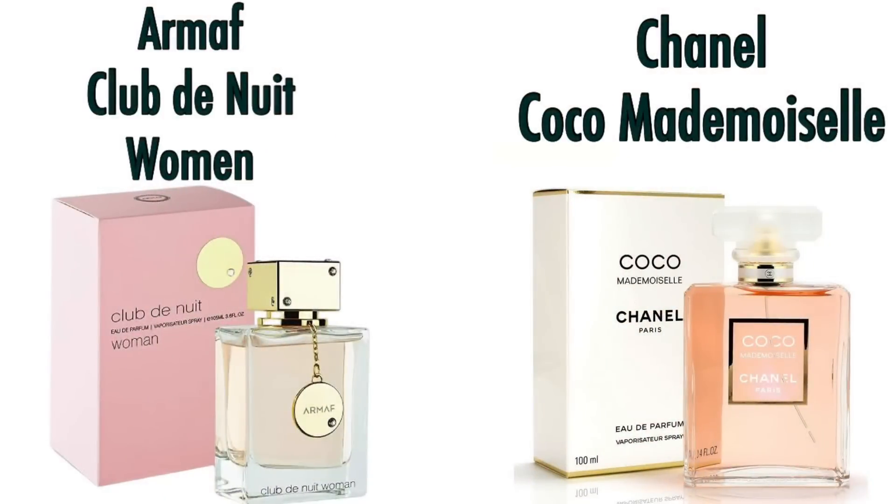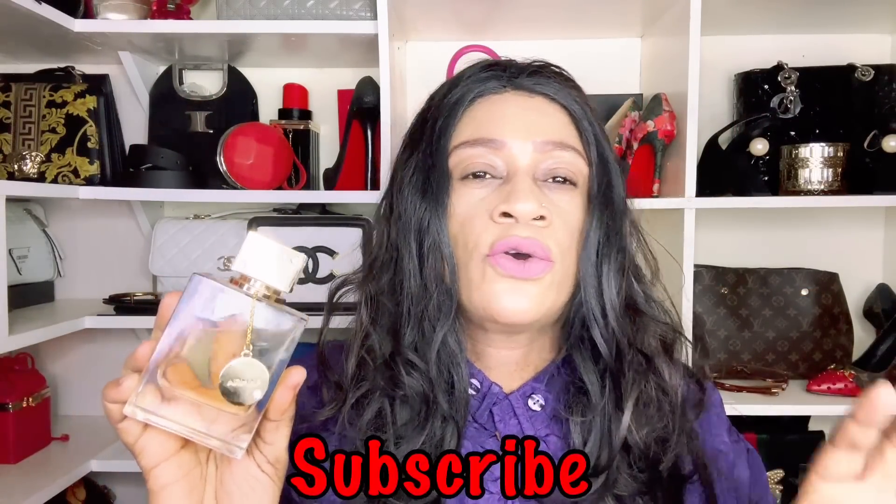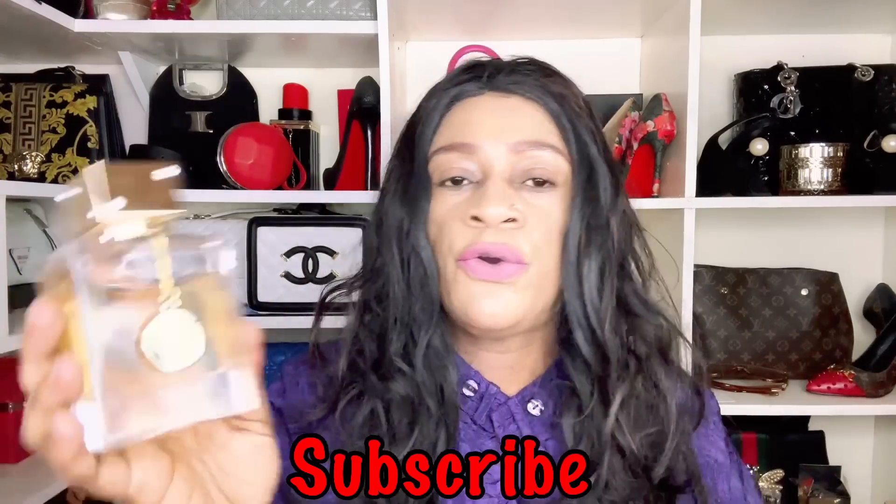Next up is Club de Nuit by Armaf. Armaf does a pretty decent job on some of their dupes, and this one put Armaf in the limelight — because it's a Chanel Coco Mademoiselle dupe. I wore these side by side on each of my hands and I can assure you that if you are looking for an alternative for Coco Mademoiselle, Armaf Club de Nuit Women will definitely do it for you.